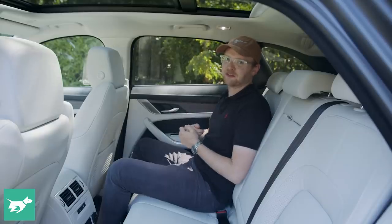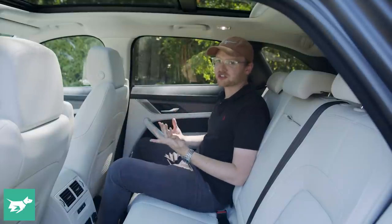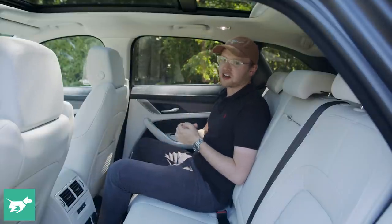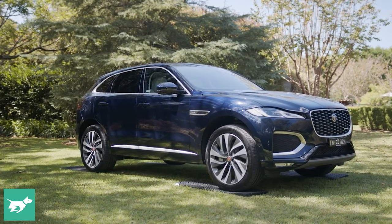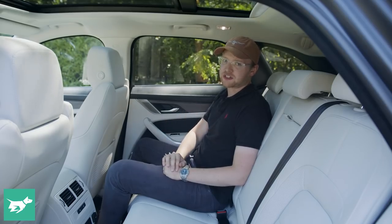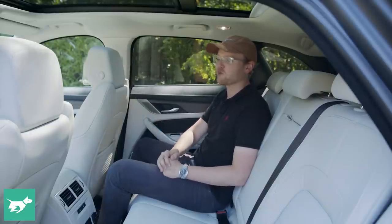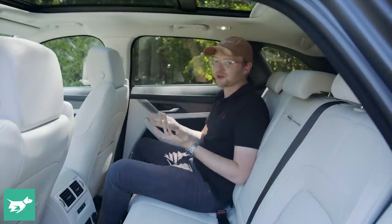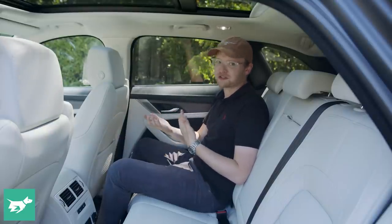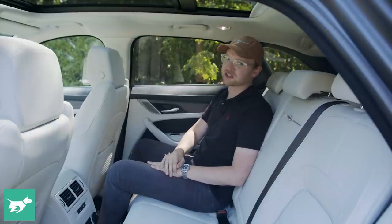Here in the back of the F-Pace, it's a good opportunity to remind ourselves of what this vehicle's competitors actually are. A bit like the Lexus RX, the Jaguar F-Pace is something of an in-betweener — it's a little bit bigger than a Mercedes GLC, but it's smaller than a GLE. And the same goes for the BMW X3 and X5. So you're getting a relatively big medium SUV, if that makes sense.